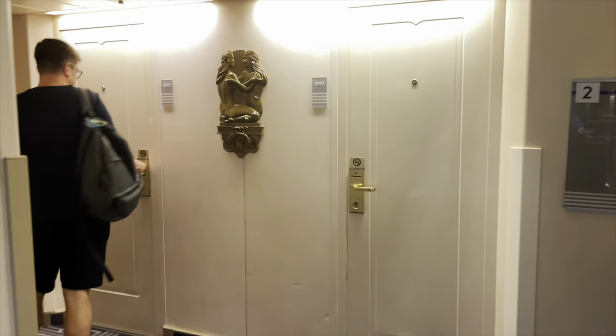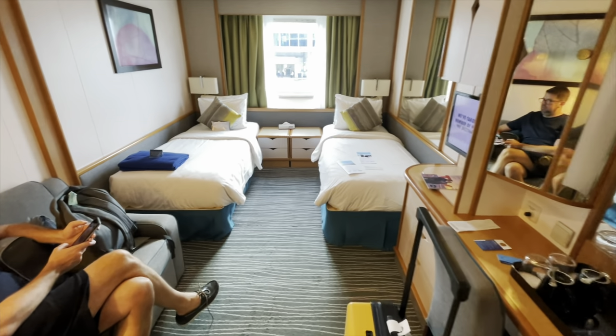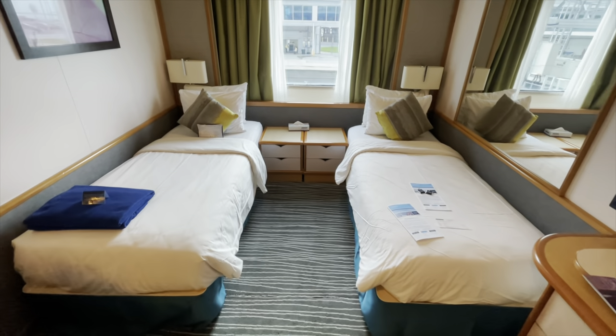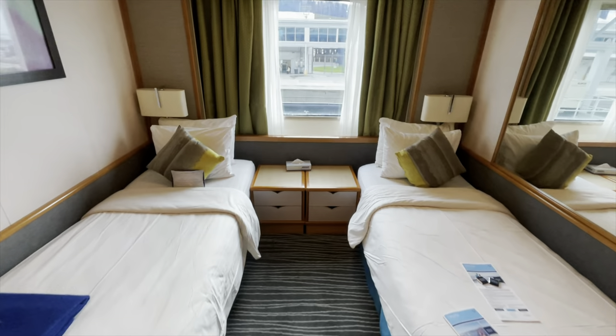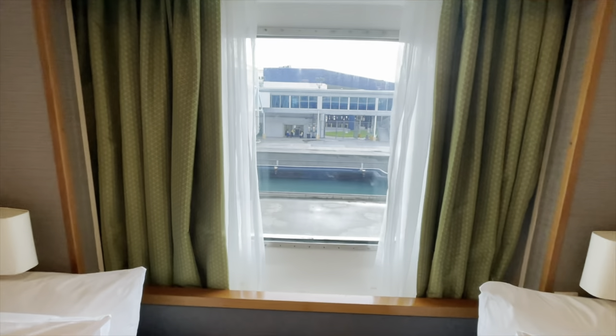We got a cheap cabin — it's right here next to the staircase. I'll show you around our cabin a little bit later. It's made up as a twin, which we didn't ask for. It's an ocean view cabin, deck two. Nice and low down; we should have some good sea views. Time to unpack. I'm feeling a lot better for that shower. Time to eat — absolutely ravenous.